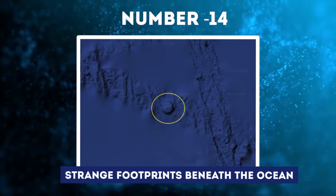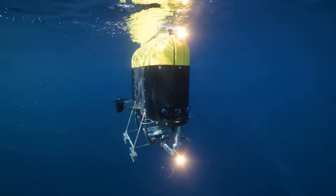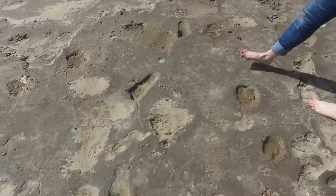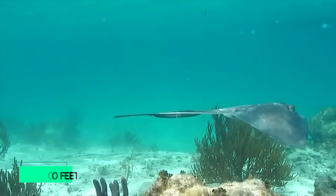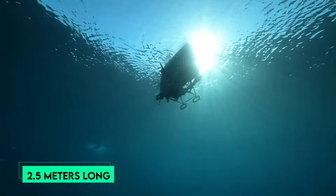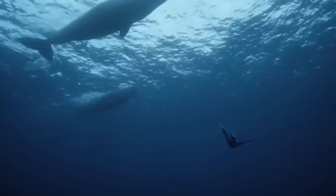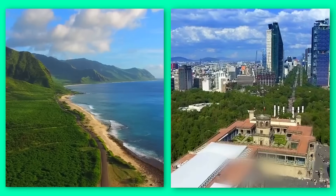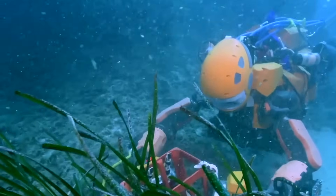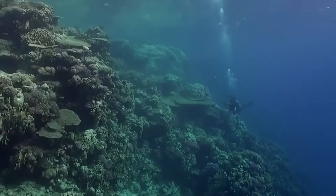Number 14: Strange Footprints Beneath the Ocean. In the pitch-black depths of the Pacific Ocean, a robotic submersible discovered something that left scientists baffled — a track of footprints across the seabed unlike anything ever seen before. Spotted at a depth of over 13,000 feet, the eerie footprints measure over 2.5 meters long and are deeply imprinted into solid sediment. The tracks were first observed in July 2022 by crew members aboard the ocean research vessel Nautilus, sailing between Hawaii and Mexico, via a remote-operated video camera hovering above the seabed, which revealed a long trail of large, consistent footprints crossing the silty ocean floor for several miles.